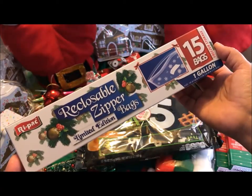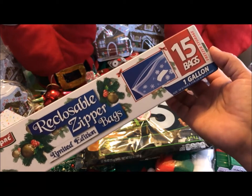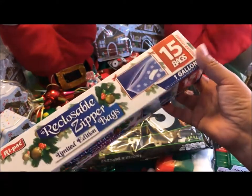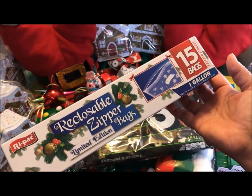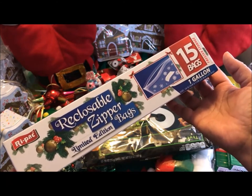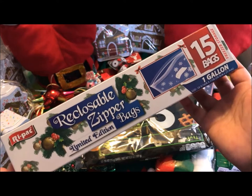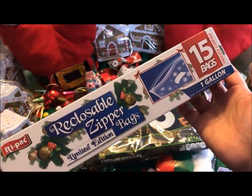The next thing I purchased are these special edition reclosable zipper bags — basically they're like Ziploc bags. There are 15 one-gallon bags in each box, and I bought six of these boxes. For 99 cents each I think that's a really good deal. In my last haul I shared the sandwich size ones and the two-gallon bag, but these are the ones I was really looking for, so I did get six boxes.